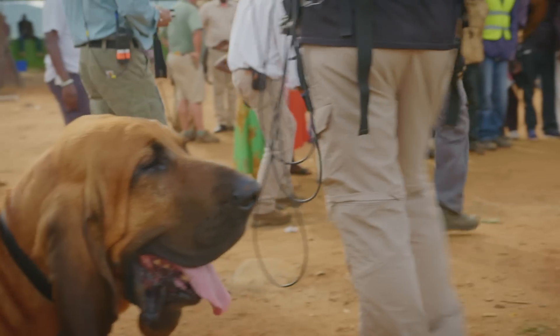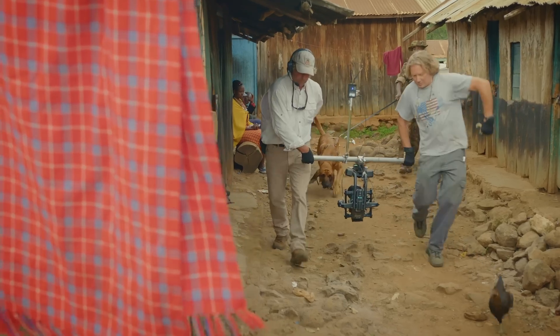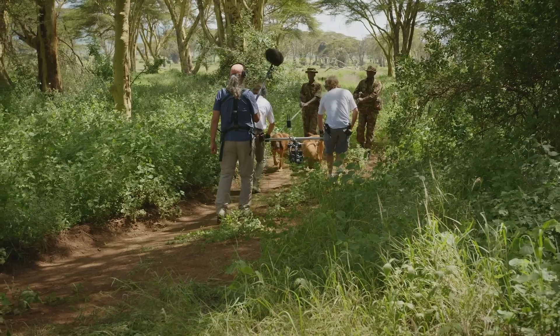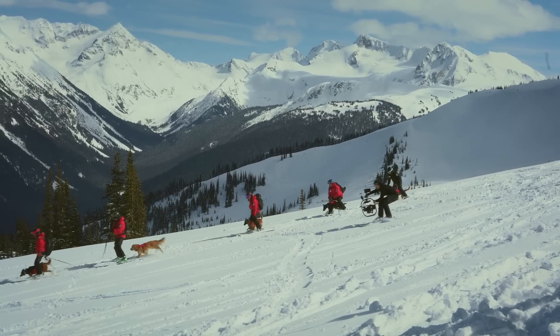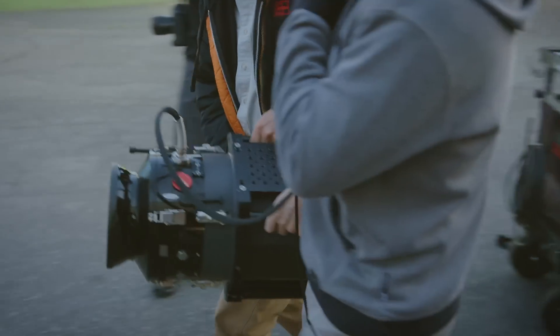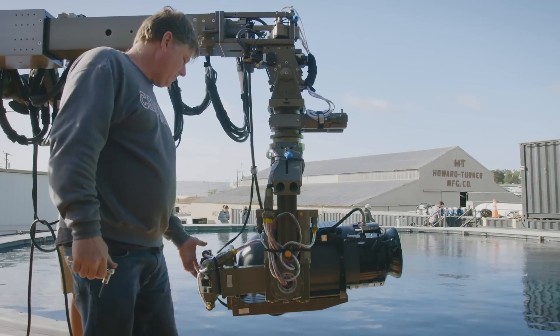Action! We've used the Movi technology, which has been really nimble and great to kind of just run with the dogs or ski with the dogs. We've used the Phantom 4K Flex, which allows us to shoot up to a thousand frames a second.